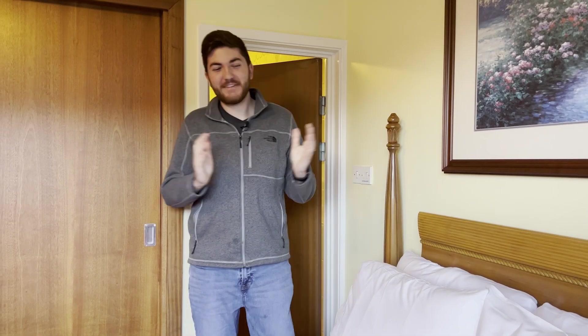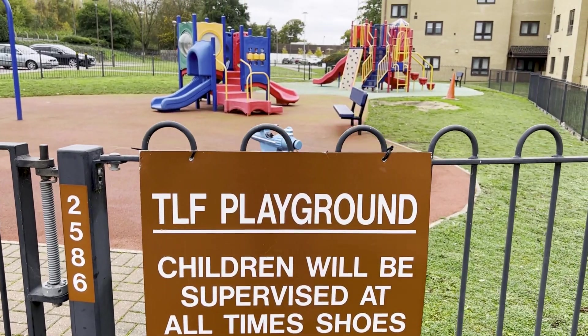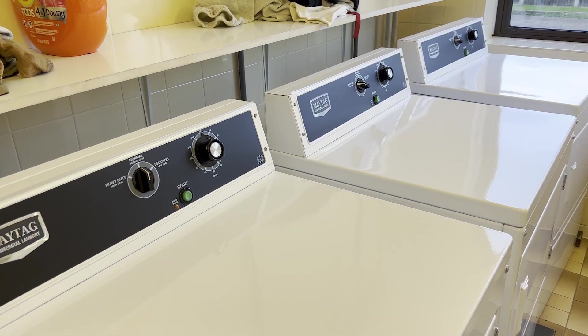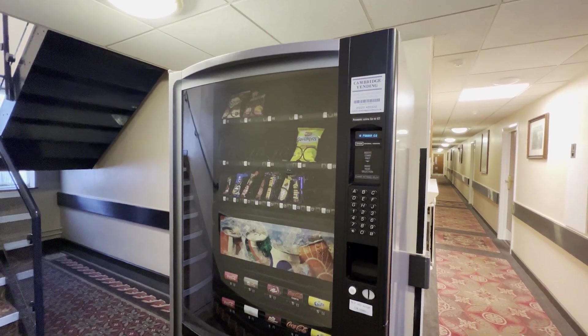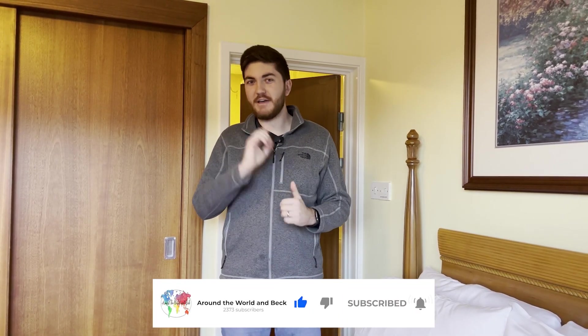That pretty much concludes the inside of the room. There is going to be the commissary not too far from the TLF buildings, there's also the BX, a playground, the washer and dryer units we mentioned, and a vending machine on the first floor that takes British coins. All in all, that's going to wrap up our tour. If you enjoy this sort of thing or have more questions about what it's like to move to England, be sure to check out the Moving to England playlist located up above, and with that we'll see you guys next week.